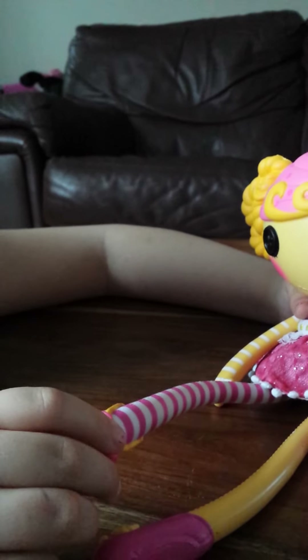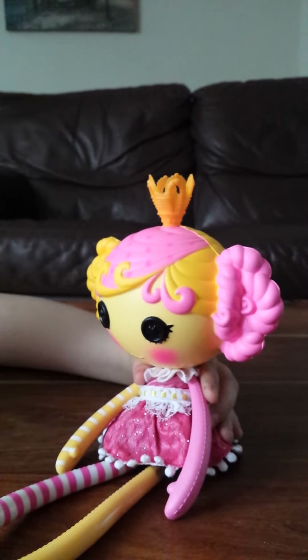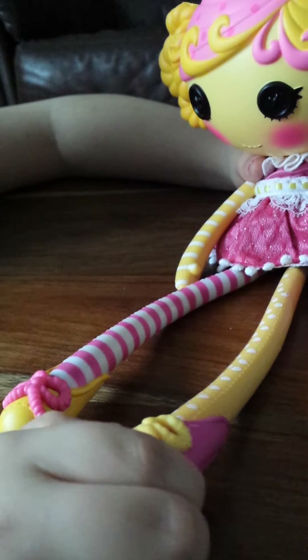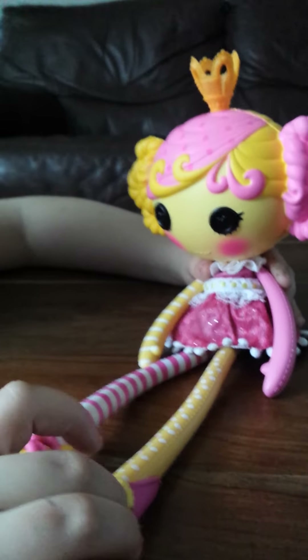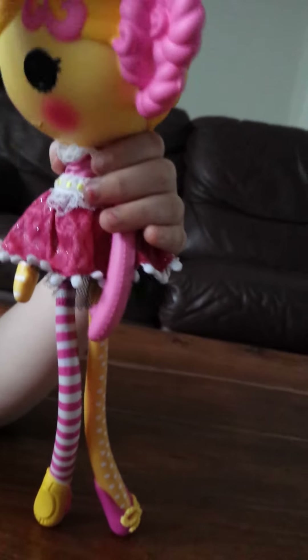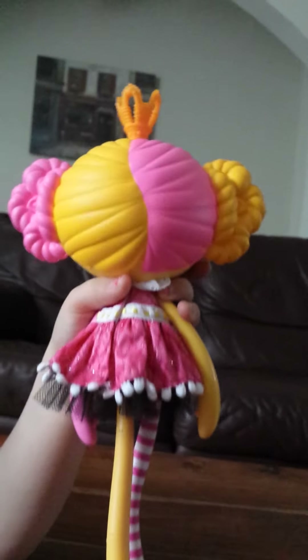She has one pink and white striped leg and one yellow polka dot leg. On one leg she has a yellow shoe with a pink ribbon, and on the other she has a yellow ribbon with a pink shoe. She's standing up and she's also wearing a crown that twists. You can see her from the back and the front, and you can turn her head around.